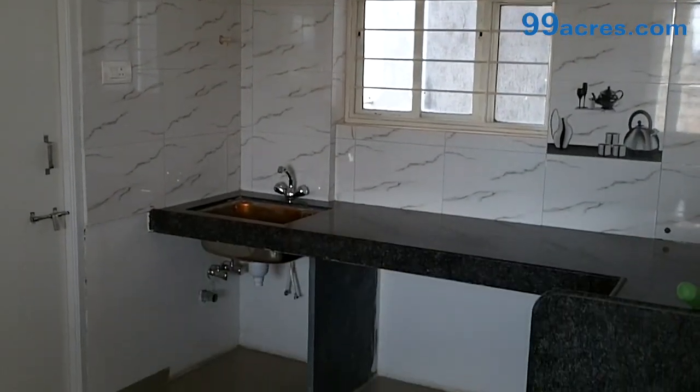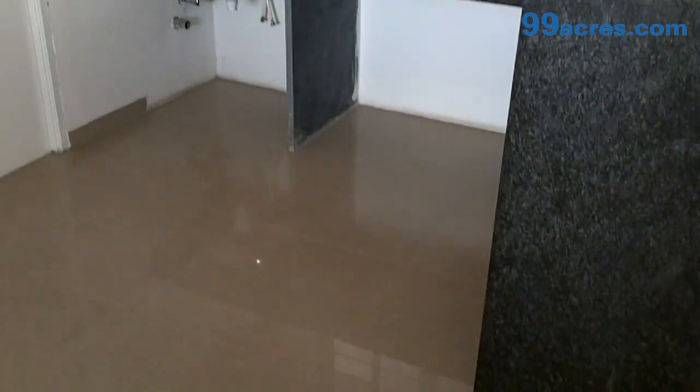This is the kitchen. It has a granite countertop and a stainless steel sink.